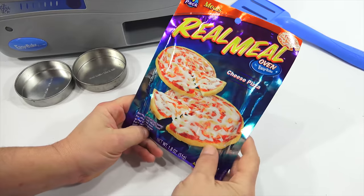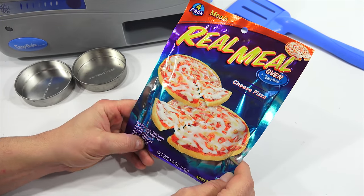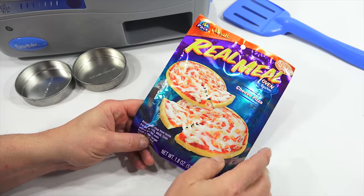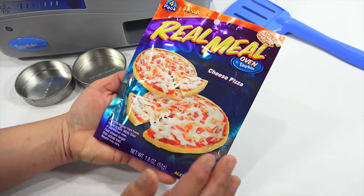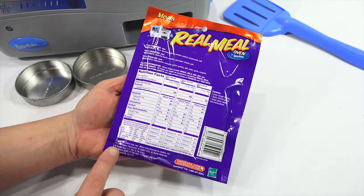This is the Real Meal Pizzas 4-pack, and I noticed as I was checking this out, it says it requires ketchup from home. So my pizza sauce is ketchup. I want to focus on this particular set because this is how it came way back when from Hasbro in 2004.